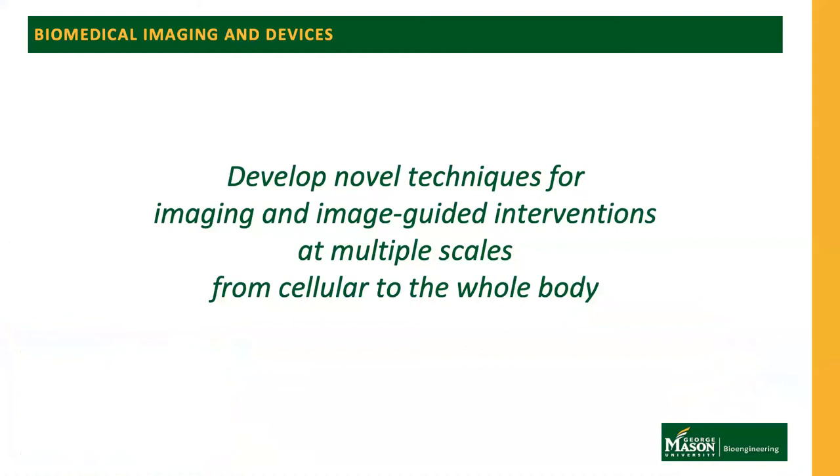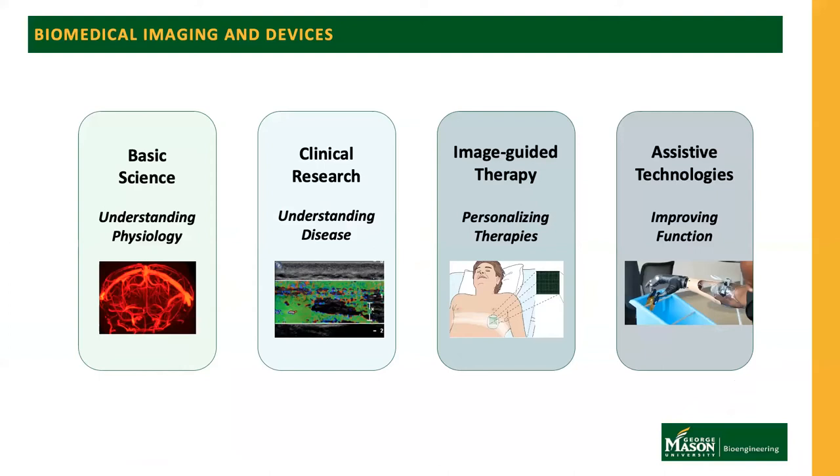Researchers in this pillar focus on development of novel techniques for imaging and image-guided interventions at multiple scales, from cellular to whole body. The goals of this interdisciplinary research are to contribute to the basic understanding of physiology, utilize novel imaging methods in clinical research for understanding disease processes, develop image-guided therapeutic strategies for personalized medicine, and develop and evaluate novel assistive techniques such as prosthetic control systems utilizing wearable imaging sensors to improve function.